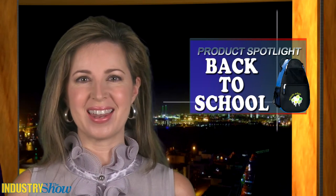For more great back-to-school and education-related products, be sure to check out this month's edition of Identity Marketing Magazine online. And next time on the Industry Show, it's products for Halloween promotions. We'll see you then.